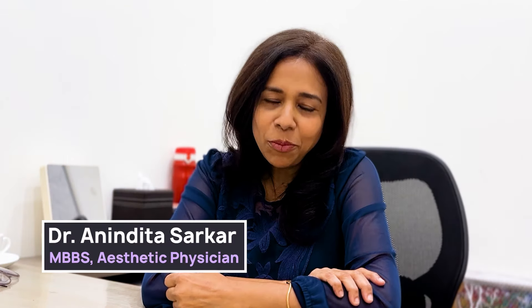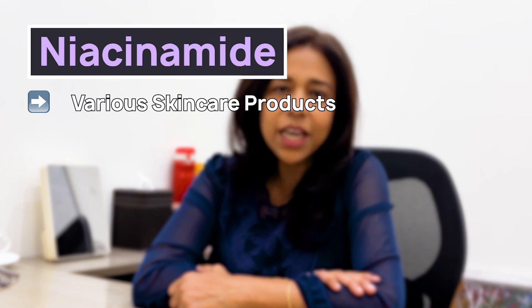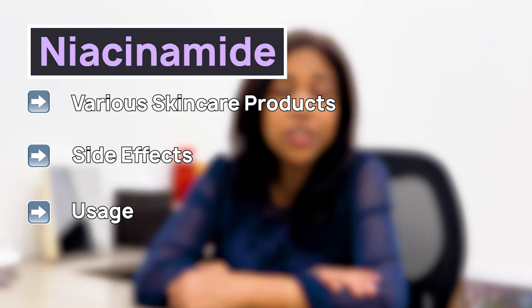Hi, I'm Dr. Avedita Sarkar, MBBS, and have been practicing aesthetics for the last 20 years. In this video, we will talk about niacinamide — its use in various skincare products, its side effects, its usage, its guidelines, and a lot more.